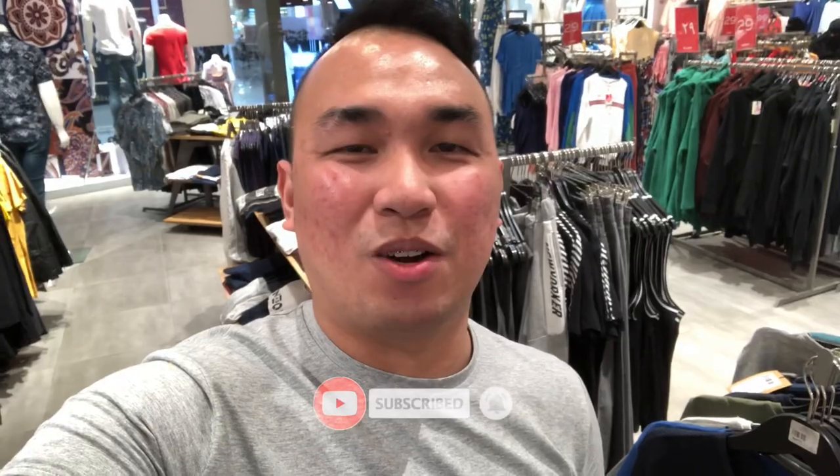Hi mga beshi, welcome back to my YouTube channel. This is Shinito Ong. So for today's vlog, it's another sale hunting na naman ang ating gagawin. But before that, if you're new in this channel, please don't forget to subscribe and click the bell button para updated ka sa lahat ng mga videos na i-upload ko. So mga beshi, let's watch this!